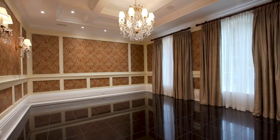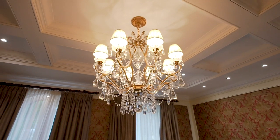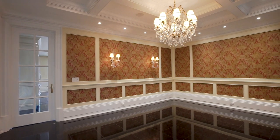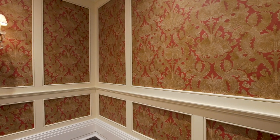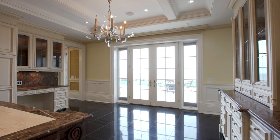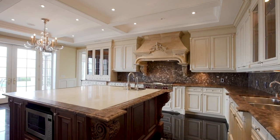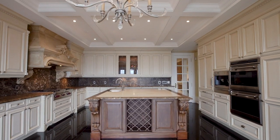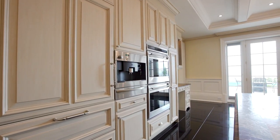Formal dining room graced by tray ceiling with potlights and built-in speakers. Marble floors and silk drapes. Lake views, lake breezes, and walkout to the terrace from the chef's kitchen. Offering intrinsic carved decor, leathered marble countertops, tray ceiling, center island, integrated appliances, and more.